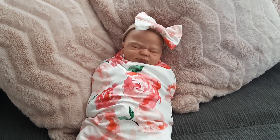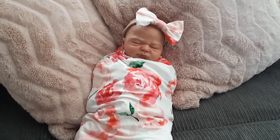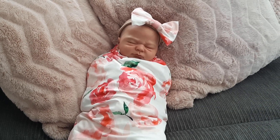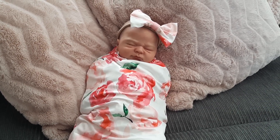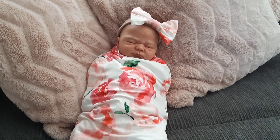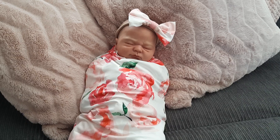Hello everyone, welcome back to my channel. Today I wanted to share with you a few little orders that popped into my letterbox and I've picked up recently, so stay tuned if you'd like to see some more of my little treasures and finds.